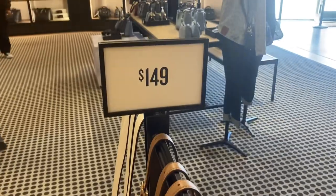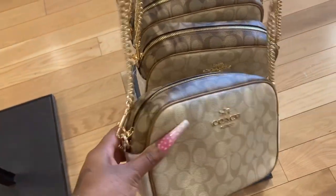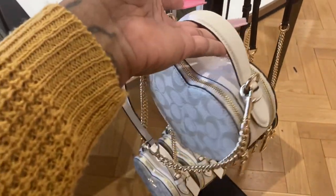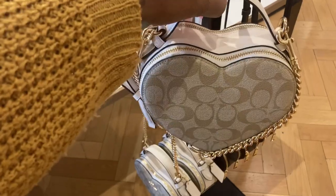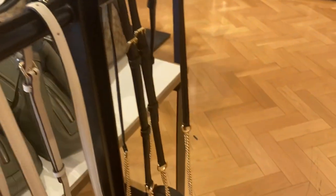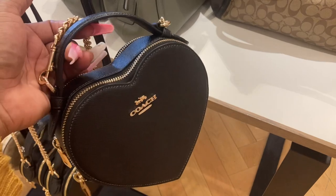Not bad at all. These ones are $149 — look, this is nice. Look at the heart bag — oh my goodness, it's so cute! Look at the back. $199, they will not go down on that. And look, the black is still available. Really cute.